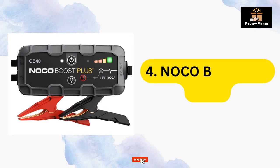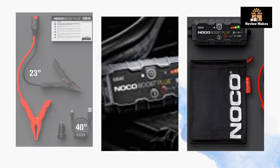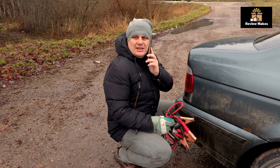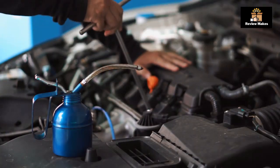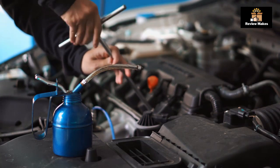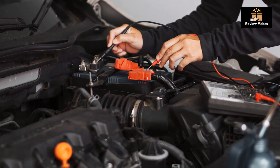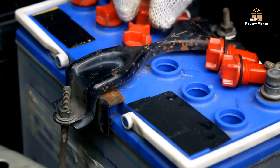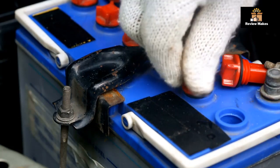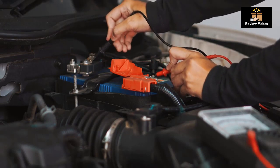Number four: NOCO Boost Plus GB40. The NOCO Boost Plus GB40 is designed to be lightweight and portable, making it easy to use. Its ultra-safe technology ensures that it is safe to use, and it comes with jumper cables and a power bank charger for charging mobile devices. It is powerful enough to jumpstart your car, truck, boat, or any other vehicle with up to a 6-liter gasoline or 3-liter diesel engine. One potential downside is that it requires a charge before use, so you may need to factor in charging time.